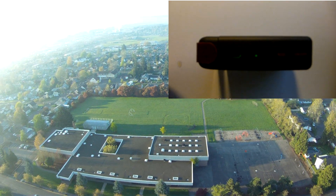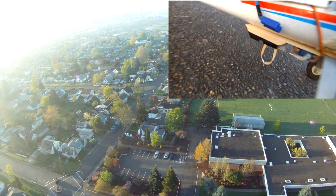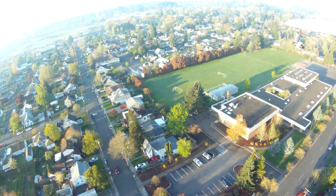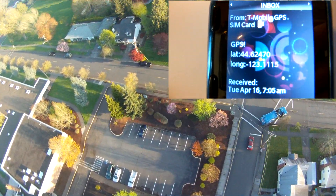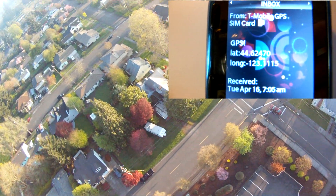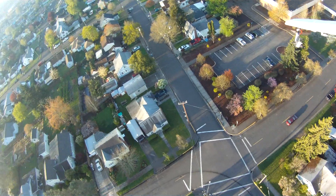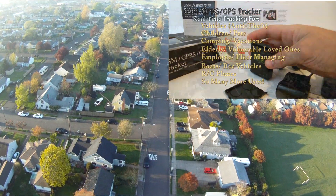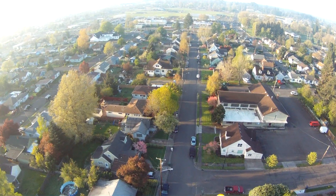To give you an idea of how simple this tracker is to operate — it's extremely easy. Once set up, you turn it on, wait a few seconds for it to blink slowly, meaning it's initialized, and then you're ready to go. Stick it in your plane, your car, or wherever you want. If you have a lost aircraft, use your cell phone, call the tracker's number, and it sends you a text message back with GPS coordinates. How simple is that? There are links in the description for where to buy it and more information.